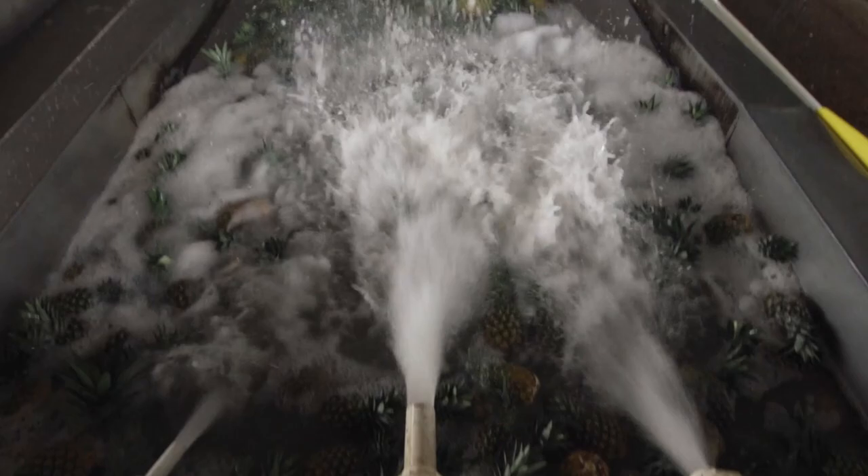The pineapples that are the perfect size and shape are packed into boxes according to size. They are then ready for their long journey to the UK. The ship travels from Limon in Costa Rica to Portsmouth in the UK. Once the ship arrives into port, the crates of pineapples are unloaded. Then they are moved to a cold storage area, where they are ready to be quality checked before being sent to your local store.